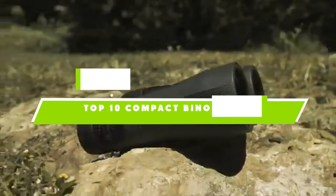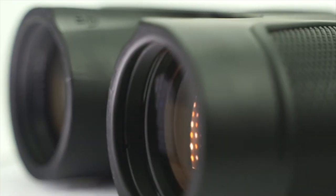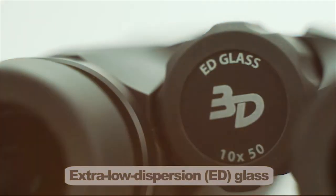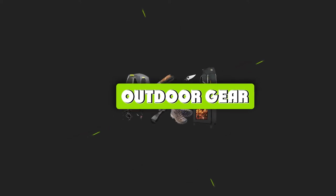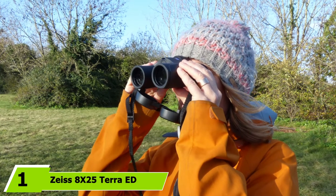If you're looking for the best compact binoculars, here's a list you must see. We made this list based on our personal preference and sorted it based on features, prices, quality, durability, and reputation of the manufacturers and customer feedback. We've also included options for every type of customer, so let's get started.